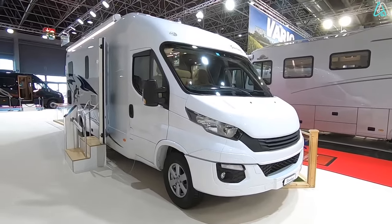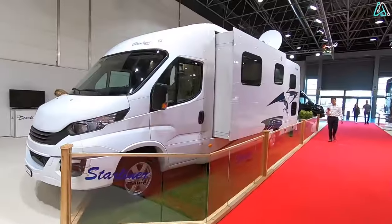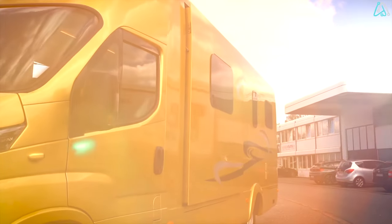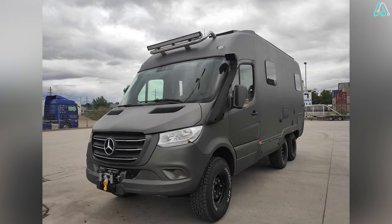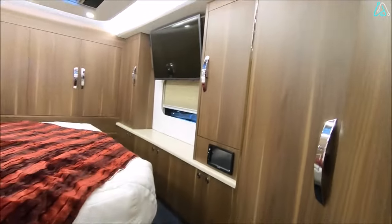The Starliner SL25 defies convention with its exceptional combination of compactness and opulence. This motorhome manages to stay practical while oozing luxury from every angle. Inside, you'll discover not one but two queen-size beds, making it a haven for a family or a group of friends.